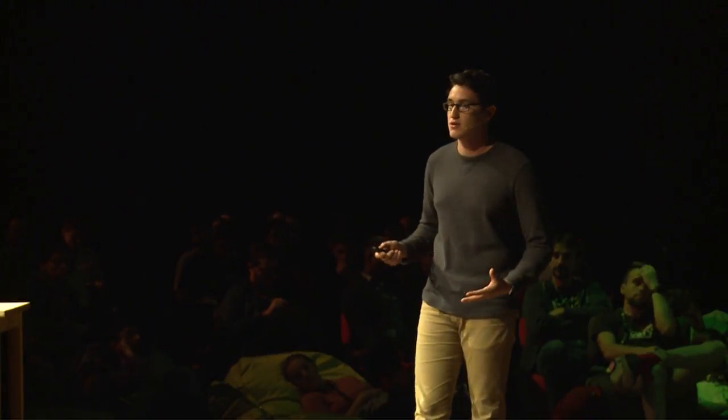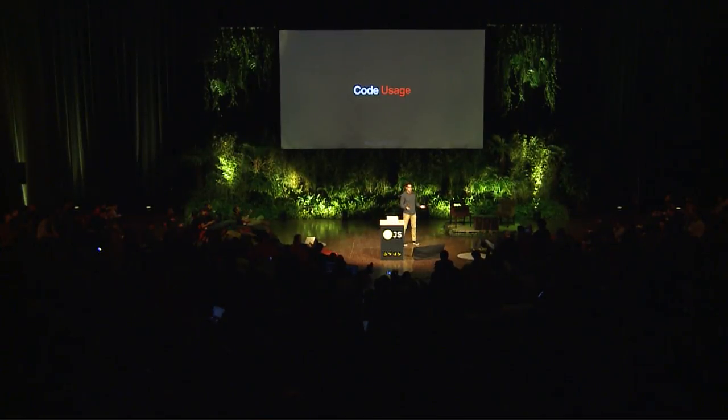Finally, I want to talk about code coverage. Code coverage often elicits a strong, usually negative reaction from developers because we usually talk about arbitrary quotas set for testing lines of code. But I want to talk about code coverage in terms of code usage — how much code are you actually using? For users in countries with developing mobile infrastructure or high mobile data costs, the amount of code you're shipping can directly impact whether they choose to use your web app. If you're sending code that isn't actually executing and never being used, you're performing a disservice to your users — and potentially costing yourself market share.